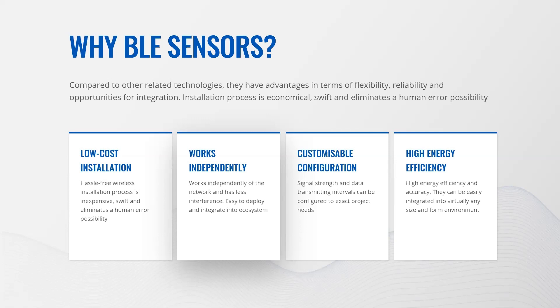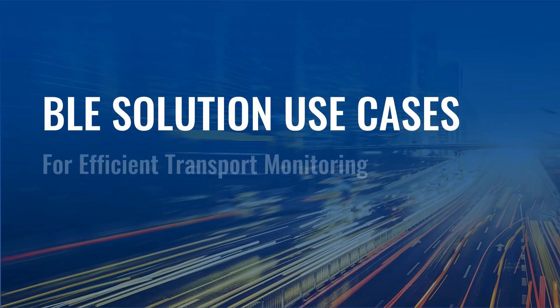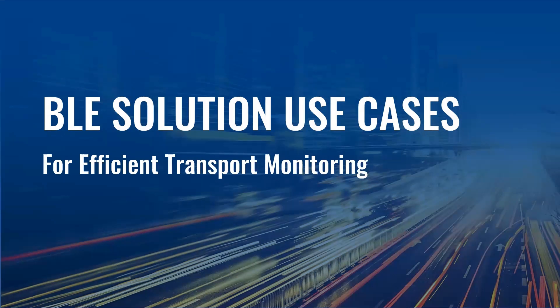Please note the Teltonika GPS tracker supports up to four Bluetooth sensors at a time. If a sensor is damaged, lost or stolen, it can be quickly replaced, saving precious time, company resources and may lead to higher project profitability. Going further, we will go through four prominent BLE solution use cases in Africa, Europe and India.